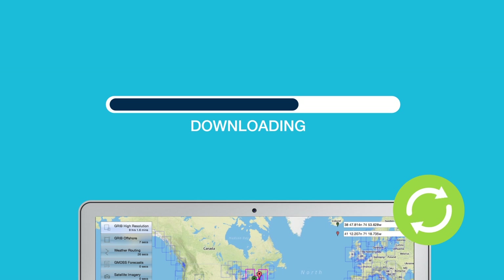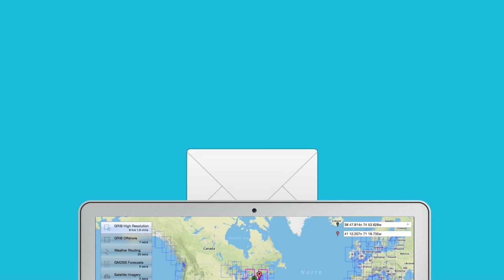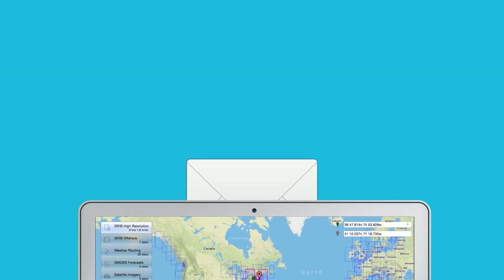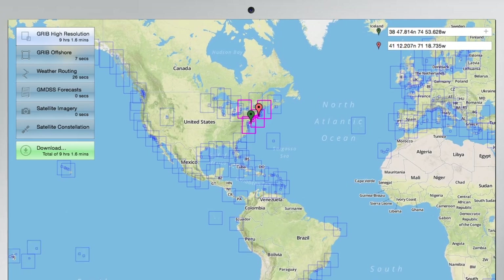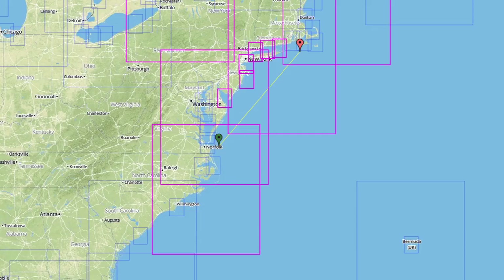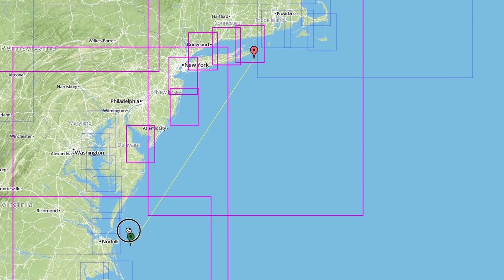The automatic resume feature deals with any dropped satellite connections. If retrieving the data via email requests, these requests are automatically generated by the offshore app. All forecast data is automatically selected by setting your route. Simply set your start and destination waypoints for your passage by dragging and dropping on the map or by entering your GPS coordinates.